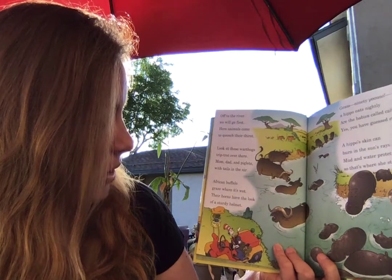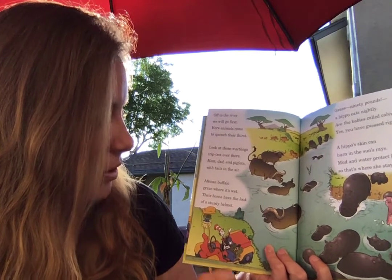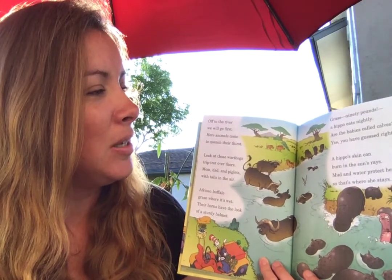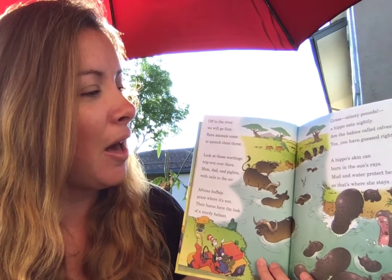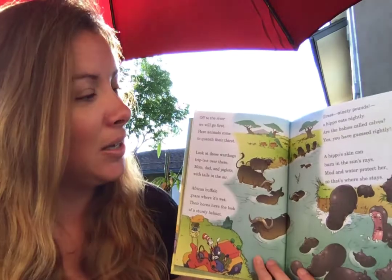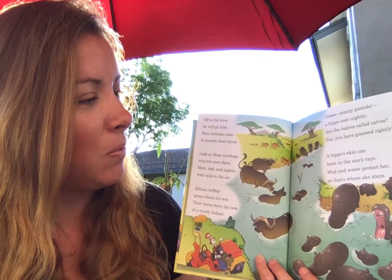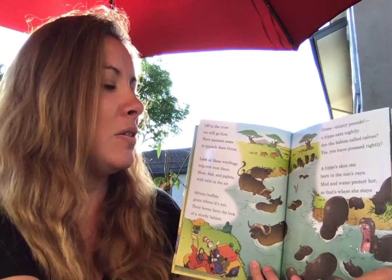African buffalo graze where it's wet. Their horns have the look of a sturdy helmet. Grass — 90 pounds — a hippo eats nightly. Are the babies called calves? Yes, you have guessed rightly. A hippo's skin can burn in the sun's rays. Mud and water protect her, so that's where she stays.